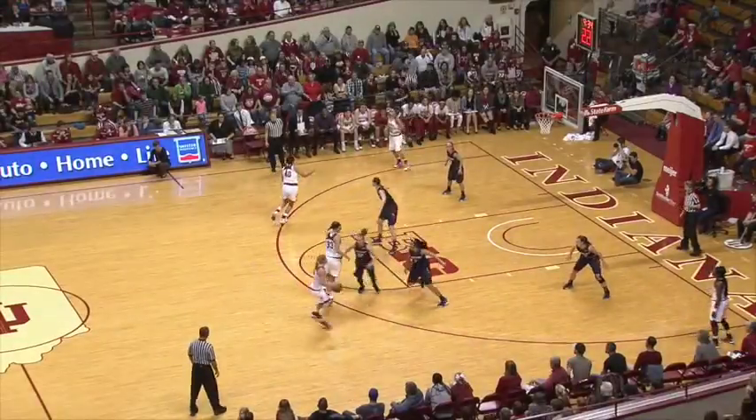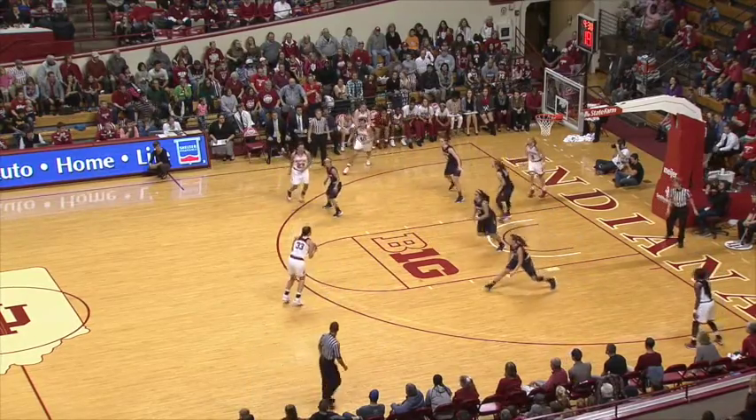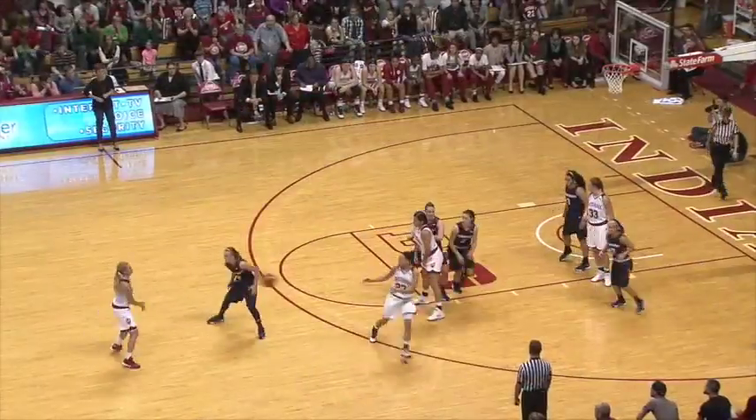Indiana leads. Buss running the offense. She goes around a screen, both sides. That will drive it from the left to the wing and Gassian. Buss looking for the offense.